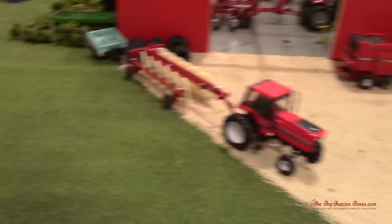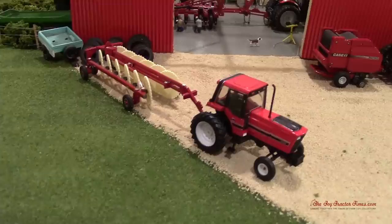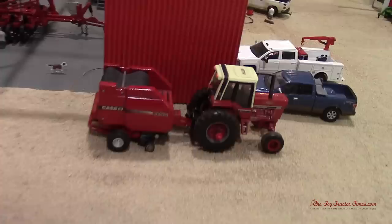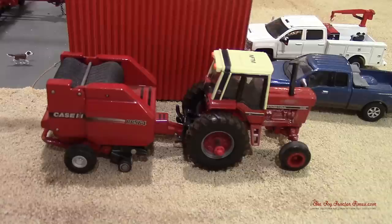We've got an International 88 series here on the wheel rake. He just got done here and they just pulled it over there getting close to the end of the day. Got the Case IH RB 564. That's a replica of my granddad's tractor — a 1086.